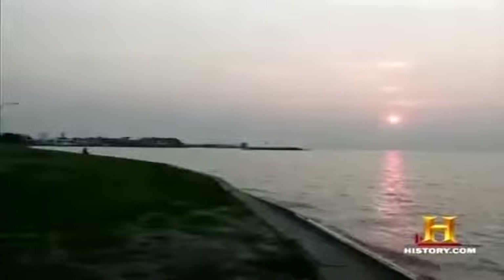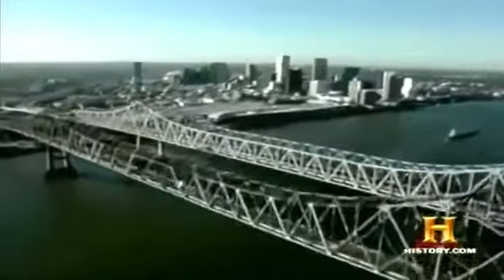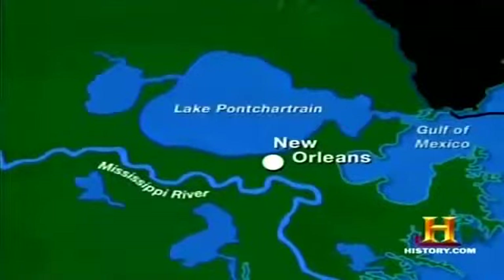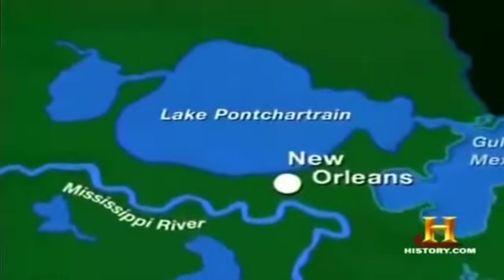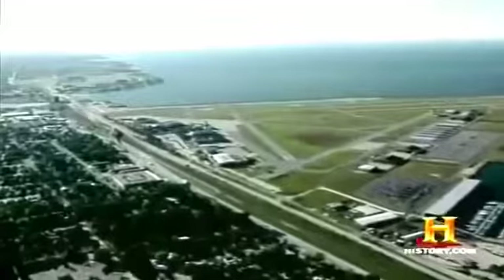Being surrounded by water on the causeway is a little like living in southern Louisiana on the Mississippi Delta — a region nearly surrounded by huge bodies of water. Consequently, bridges have always been a necessity around New Orleans. In one direction is the Gulf of Mexico, in another the mighty Mississippi, and in another, brackish Lake Pontchartrain. The lake is actually an estuary off the Gulf of Mexico, with an average depth of between 10 and 16 feet.